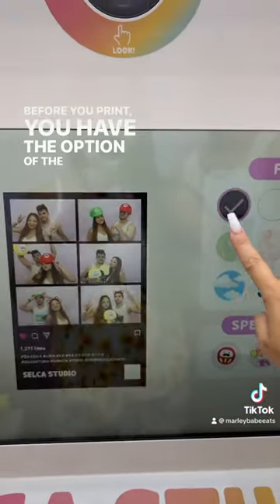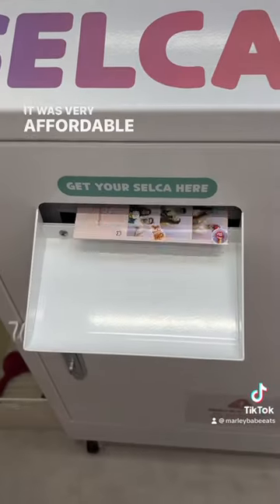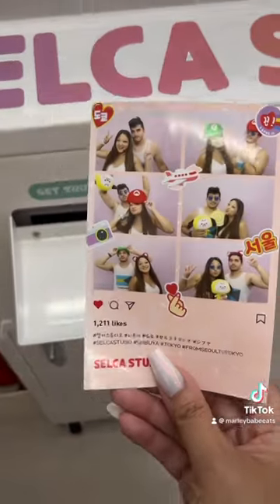Before you print, you have the option of the background that you'd like to choose, and then they print out in less than a minute. It was very affordable, and I loved how the pictures turned out.